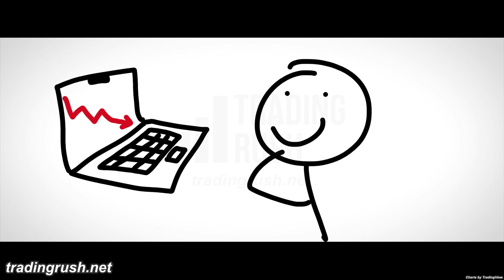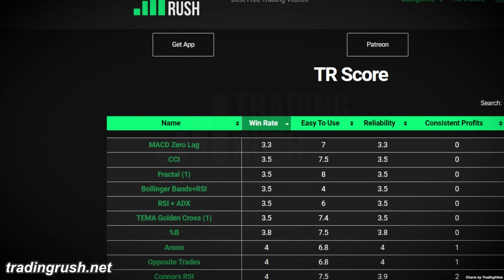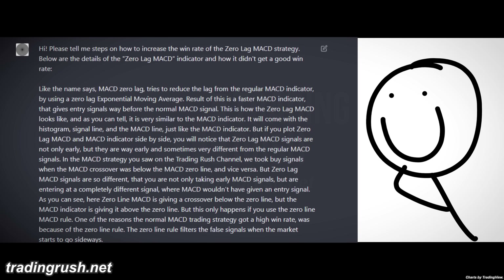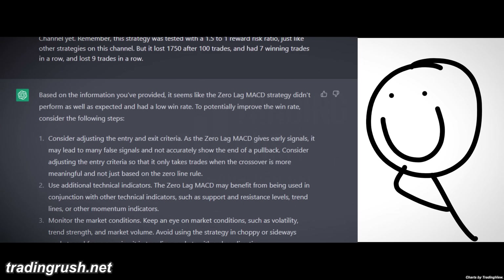But can ChatGPT improve the win rate of the worst trading strategy we have ever tested? Zero lag MACD was the lowest win rate strategy. I told ChatGPT the entry rules of this strategy and why it lost money, and in just a few seconds, ChatGPT AI gave a new set of rules to follow.